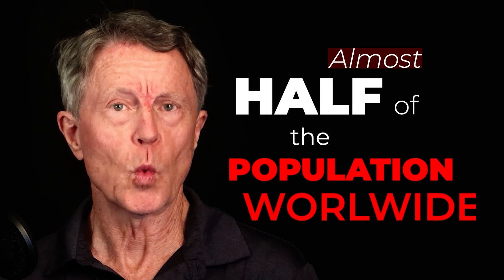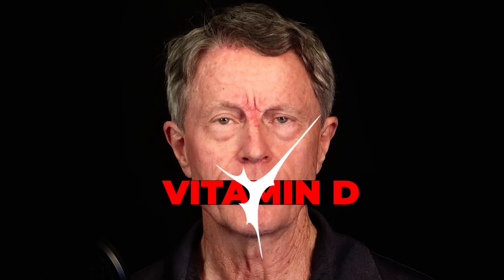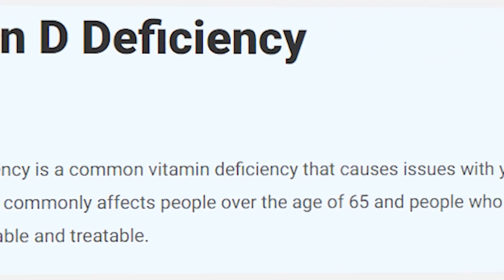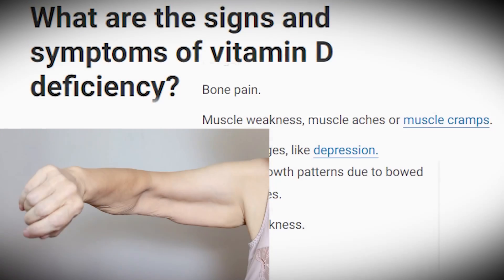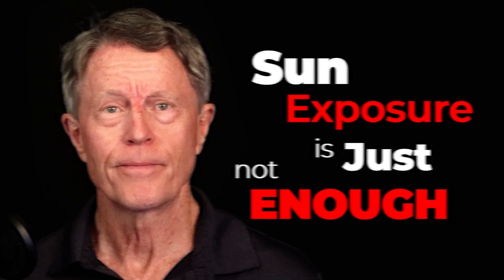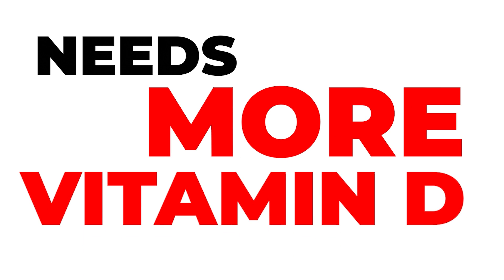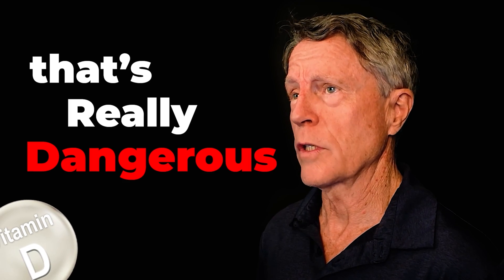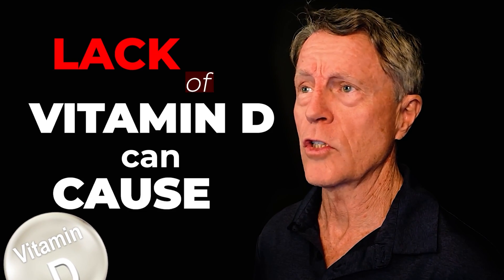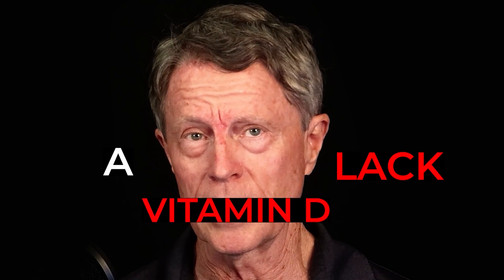Almost half of the population worldwide does not produce enough vitamin D. Sun exposure is just not enough. The problem is most people miss the signs that their body needs more vitamin D — that's really dangerous. Lack of vitamin D can cause a lot of problems. There are seven signs everybody should know to fix a lack of vitamin D.